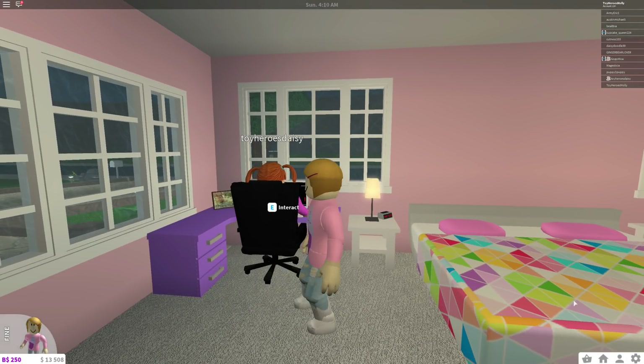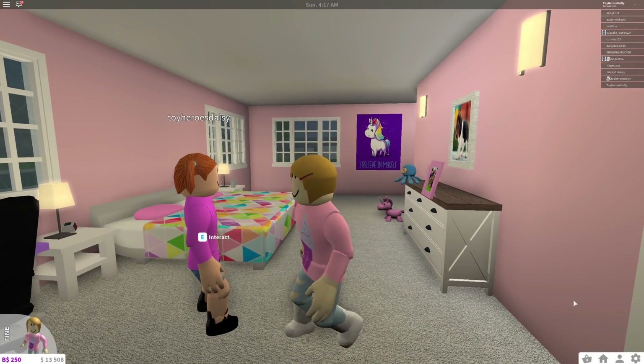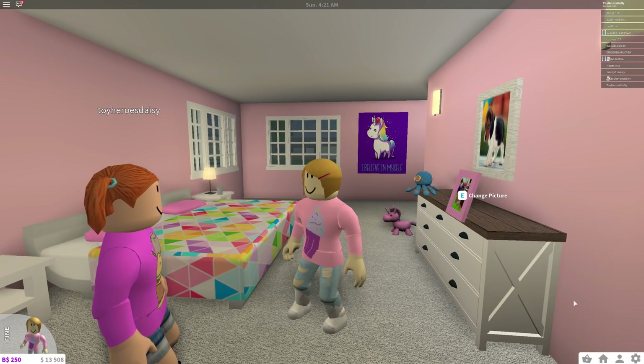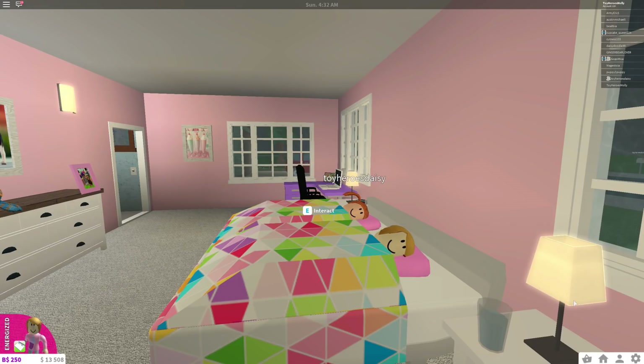Oh wow, that looks like tons of fun! What do you think of our new room, Daisy? I love it, Molly — it's the most beautiful room I've ever seen! Yeah, me too, I think it's amazing. I think it's almost time for bed though — I'm super tired after all this remodeling. Come on, let's go to sleep. Good night! Hey Toy Hero fans, if you liked this remodel of our new Roblox bedroom, let us know in the comments below and don't forget to subscribe to our channel. Bye guys!